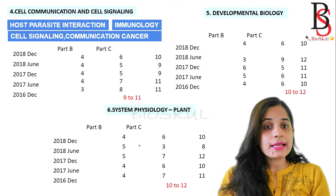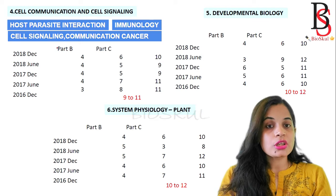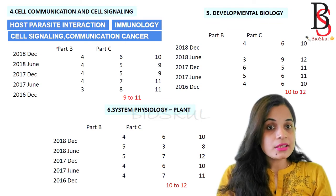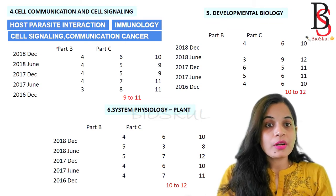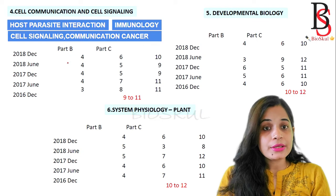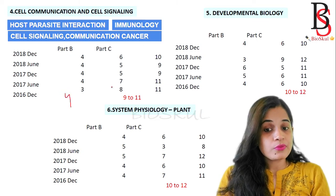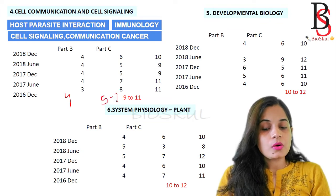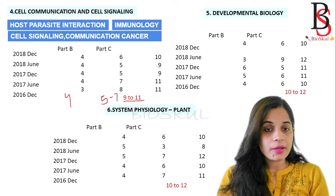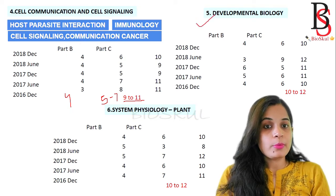Unit 4 is Cell Communication and Cell Signaling. You will get questions from host-parasite interaction, immunology, cell signaling, and cancer biology. This unit is mark-fetching and convenient for students from botany or zoology backgrounds. From Part B you get around 4 questions on average, and from Part C around 5 to 7 questions, giving a total of 9 to 11 questions from this unit.